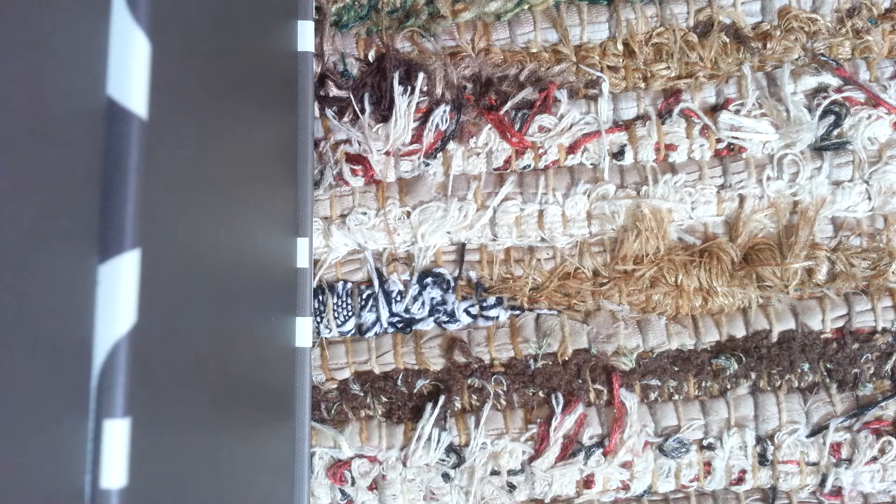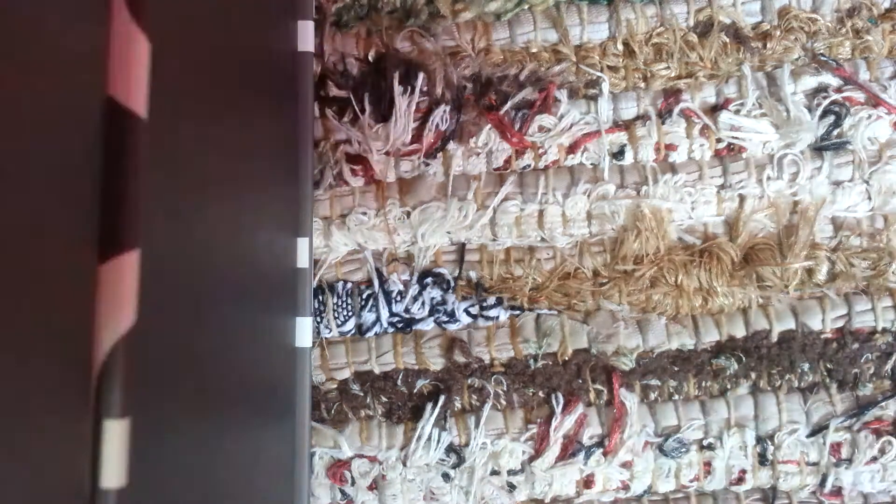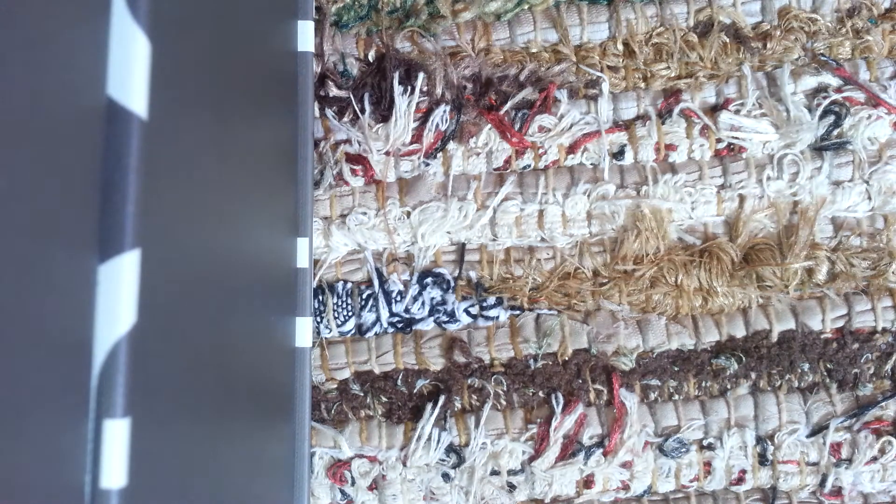Alright guys, I think this is the last haul I have before I can put some of this wax away. I know I missed some hauls because I already put everything away, or I melt stuff right away. But this is the last two boxes I have sitting here.